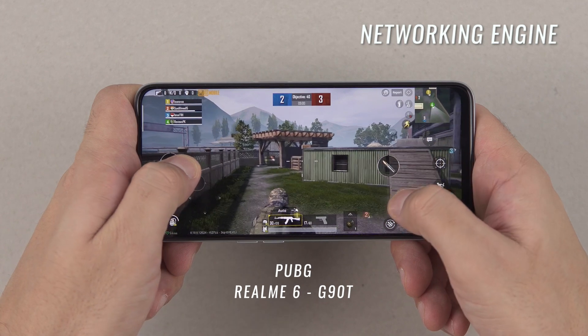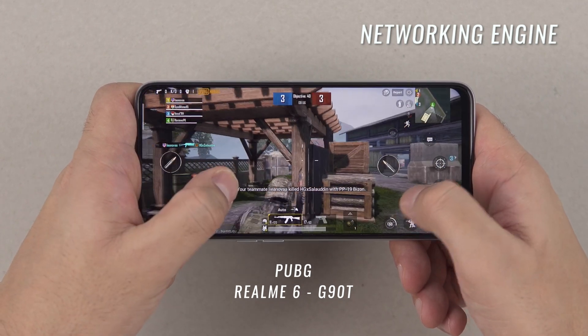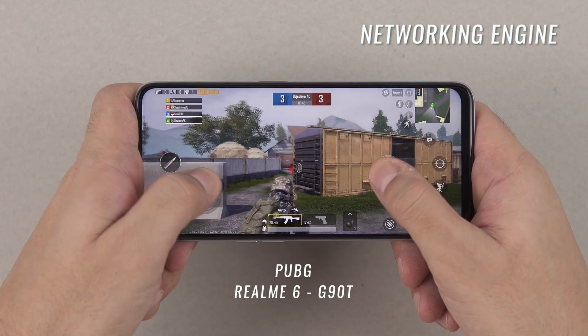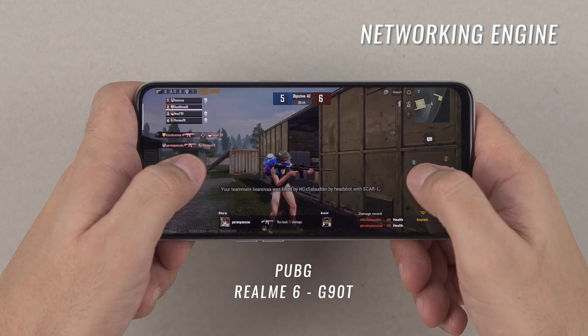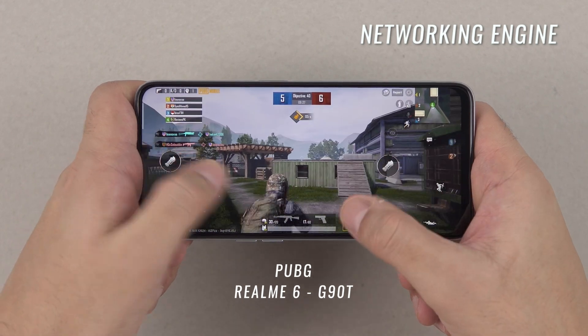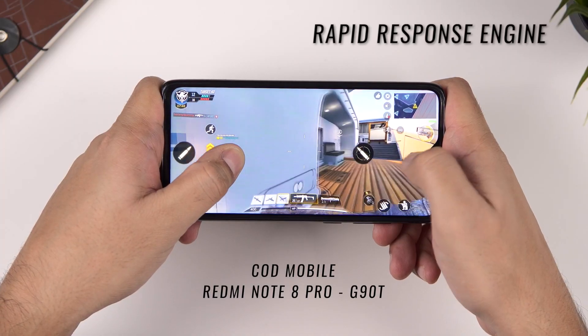Within Hyper Engine, there are four separate engines addressing each of those priorities. The first is the Networking Engine, which works to keep your gaming experience lag-free. It does this by intelligently managing your internet connection — whether you're connected to 4G, Wi-Fi, or both concurrently — or if you're gaming in a crowded space or switching between Wi-Fi and 4G. There are many situations that could cause lag, and this engine works to prevent that. MediaTek also has a network performance certification from TÜV Rheinland for this.